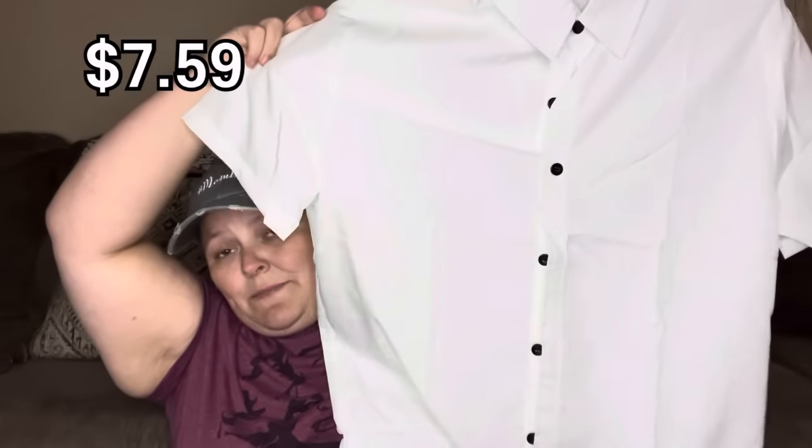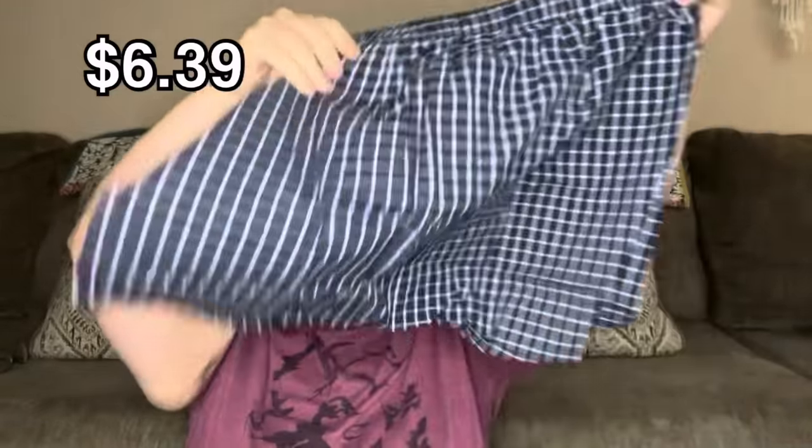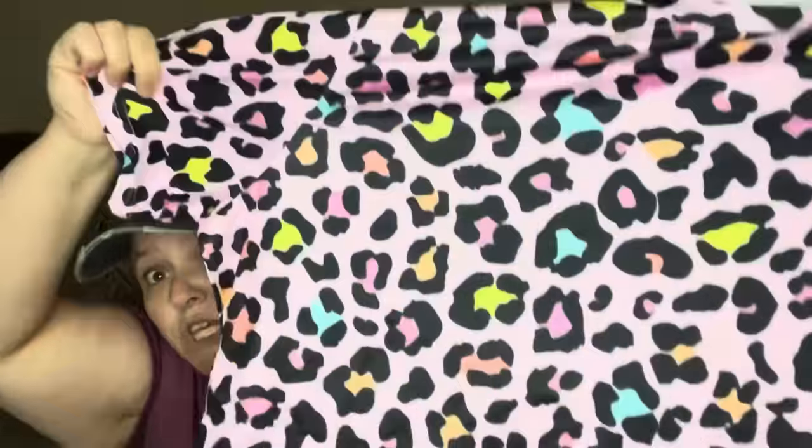A men's white button-up shirt and plaid shorts — we're using these to make Ryder's Halloween costume. He is going to be Ace Ventura. Me and my sister Emily are obsessed with nightgowns, and she is really into the cheetah print thing right now, so I got her a nightgown for Christmas. It's so cute — gives me Lisa Frank vibes.